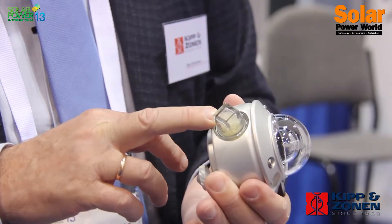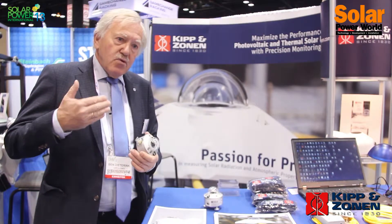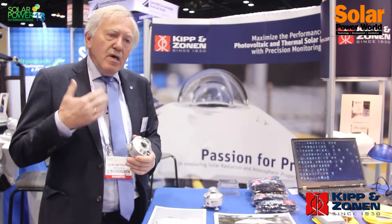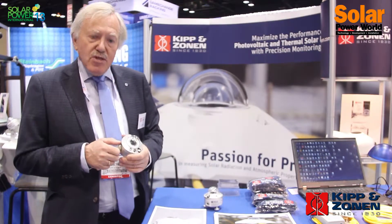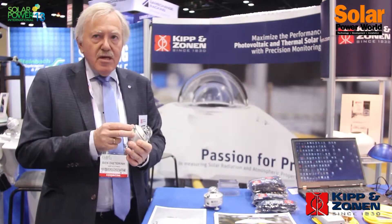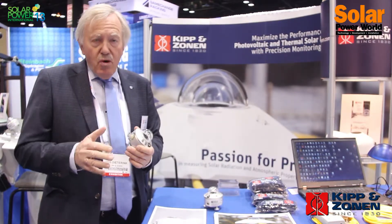This replacing takes time — people have to watch the sensors, service engineers have to inspect the sensors every two weeks, and putting in a new cartridge has to be done in the right way with the right torque, which is not always done correctly.